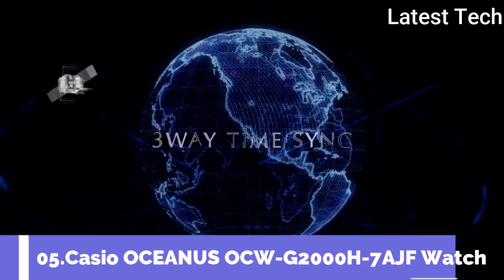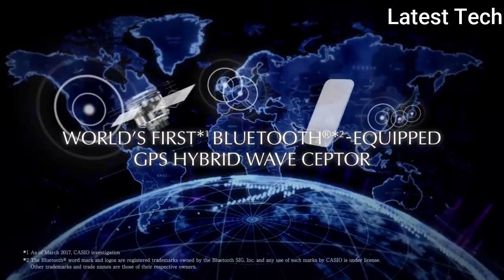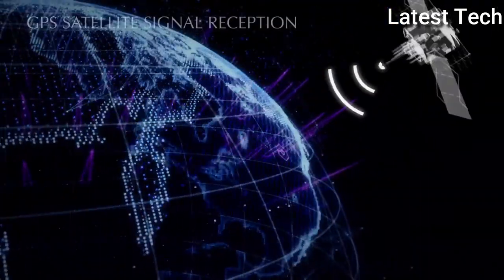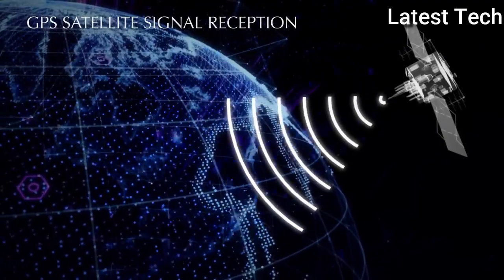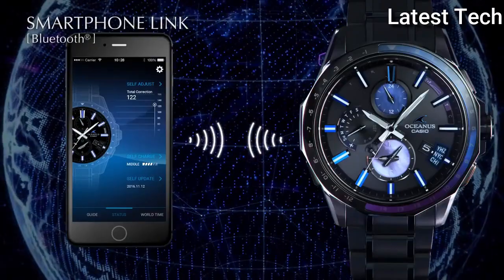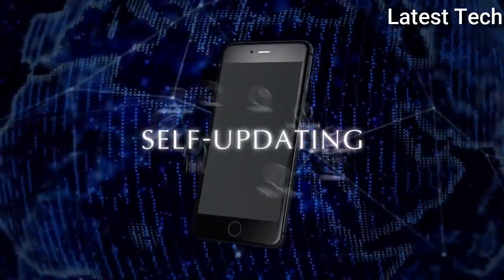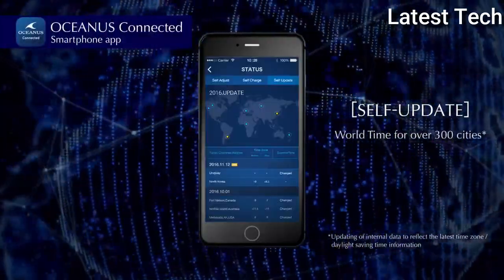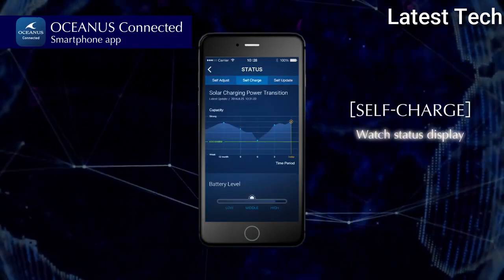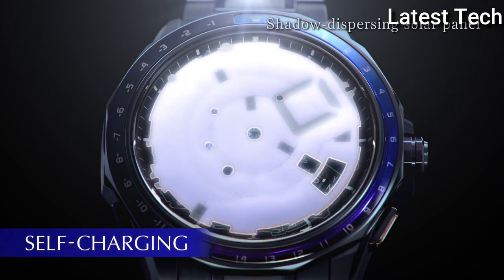Top 5: Oceanus Watch OCW-G2000H7A. It features a titanium case and bracelet, dual curved sapphire crystal with anti-reflective coating on both sides, mobile link function, Oceanus connected app compatible, smart access, tough movement, GPS signal reception, radio signal reception, titanium case and bezel material, pure titanium band, fold over push button deployant clasp with slide assist mechanism, titanium carbide processing, dual curved sapphire crystal with anti-reflective coating on both sides.